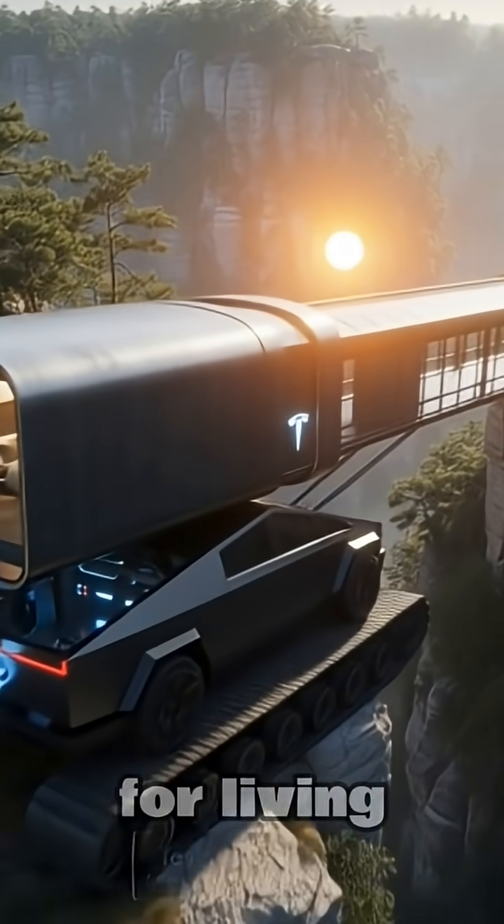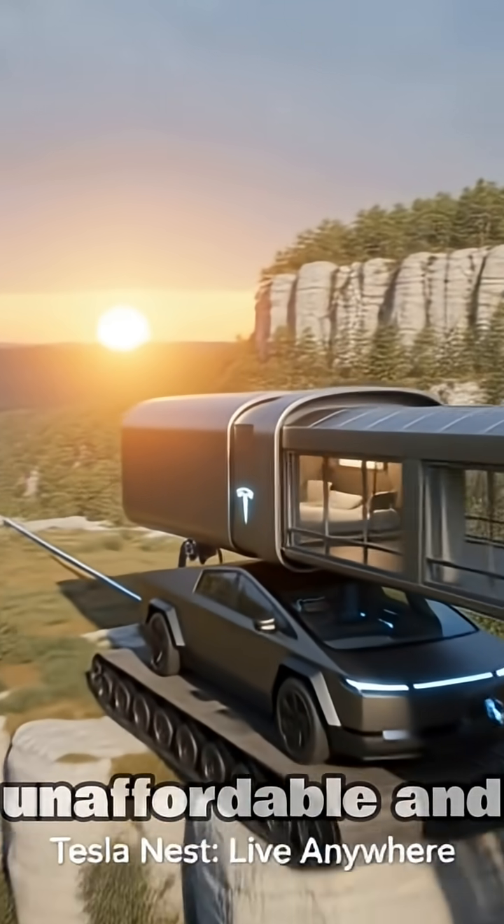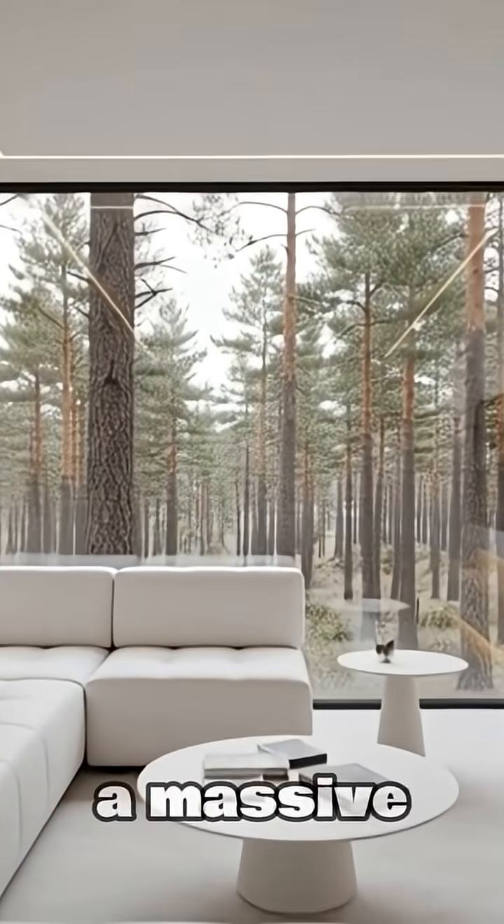The Tesla Nest — autonomy for living everywhere. The grid is failing, housing is unaffordable, and the dream of total freedom? It usually comes with a massive compromise.